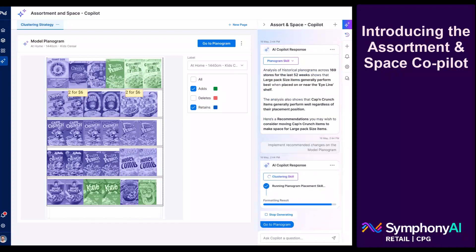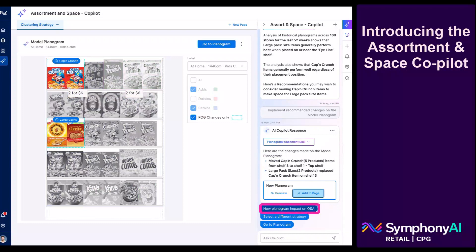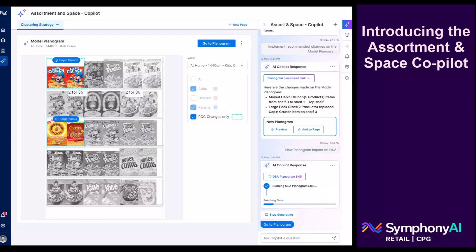Previously unknown shopper insights can be discovered by tapping the co-pilot's ability to sift through data and perform complex granular analyses with blinding speed.